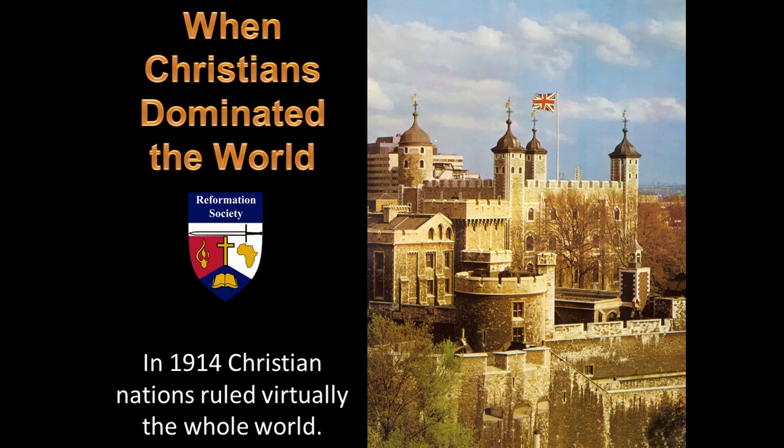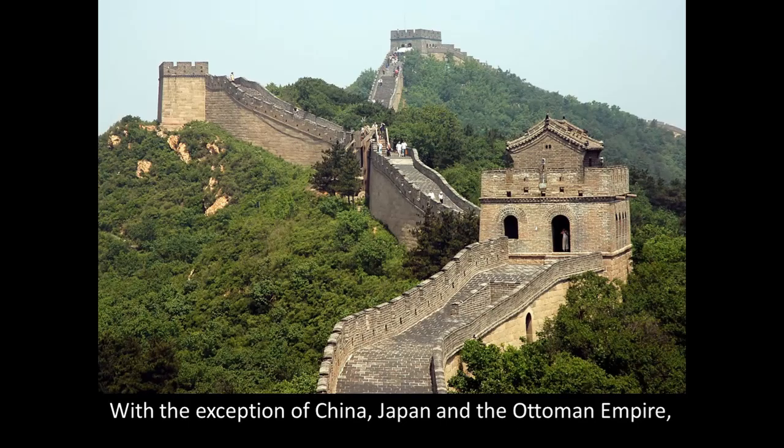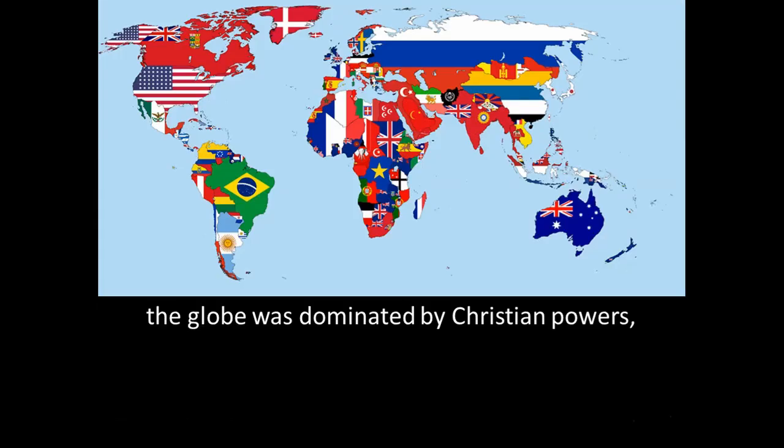In 1914, Christian nations ruled virtually the whole world. Christian civilization, or Christendom as Europe was called, dominated the globe. With the exception of China, which was very weak; Japan, which was modernizing and allied to Britain; and the Ottoman Empire, which was crumbling — the rest of the globe was dominated by Christian powers.